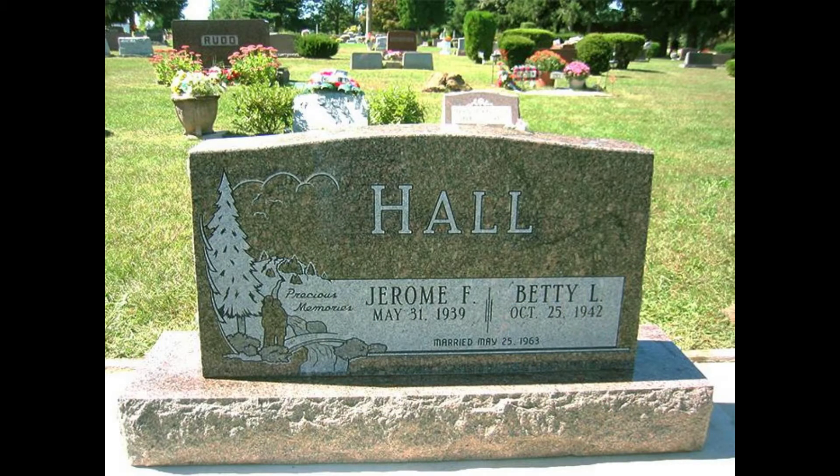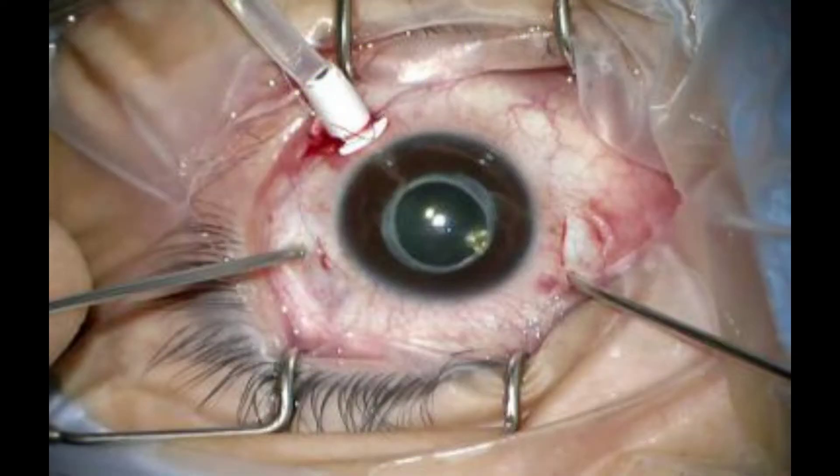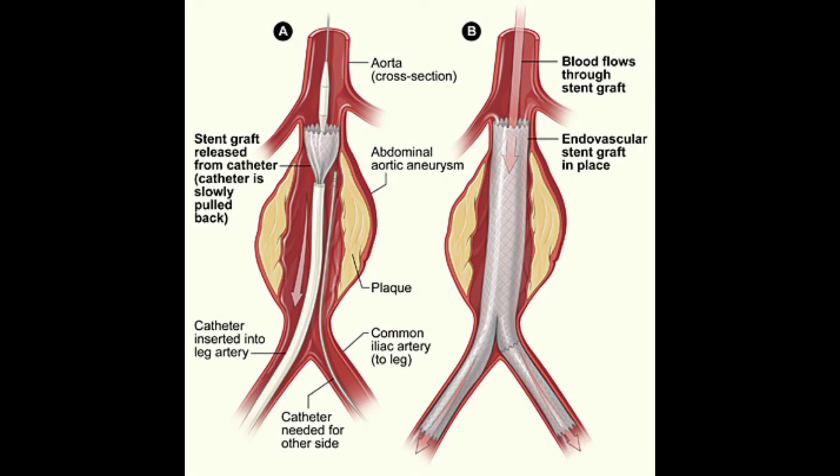If the symptoms are life-threatening, most consider surgeries such as vitrectomy, removing a gel substance from the eye, or endovascular aneurysm repair, which is repairing a bulge in the aorta that could cause internal bleeding or rupture in the future.